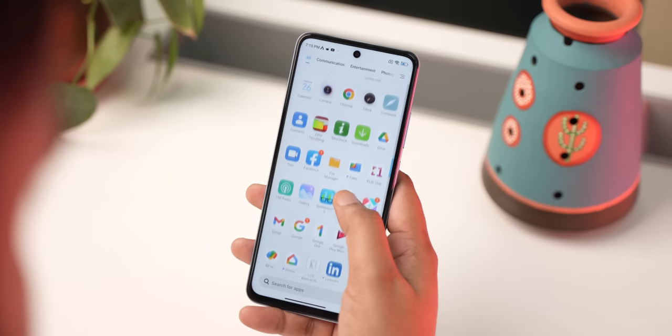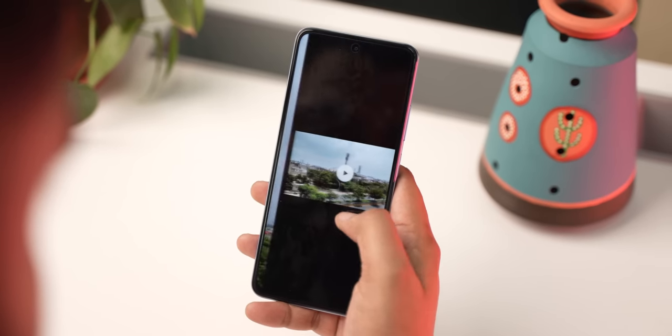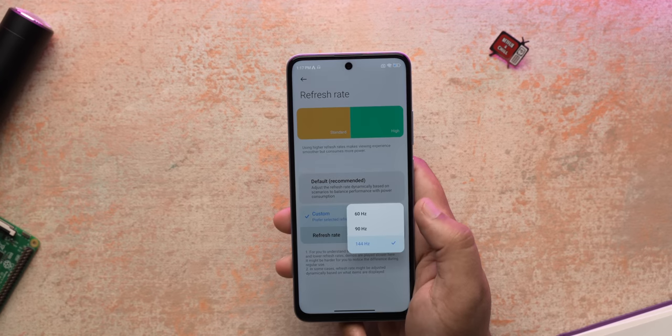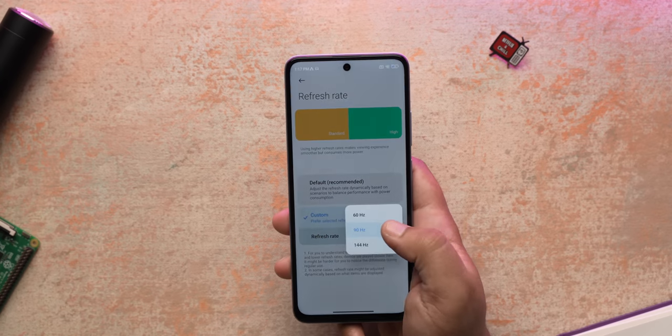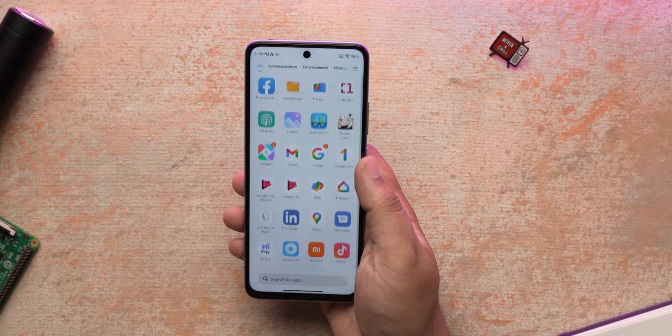Brightness is 650 nits in high brightness mode — not the brightest out there but fairly good for outdoor use. I noticed a slight tinge of yellow backlight bleeding on the left side, only visible if you look very closely. The display also has a 144Hz refresh rate with seven-stage adaptive sync, and MIUI here seems well optimized with smooth animations and scrolling.